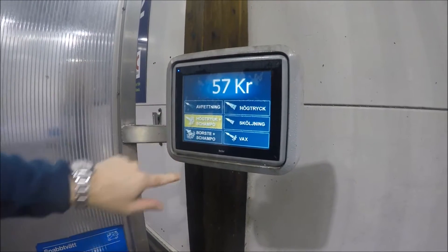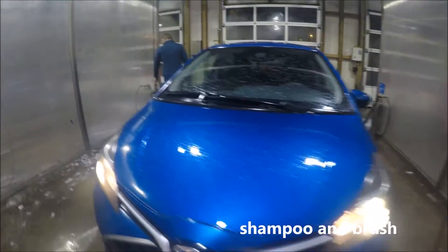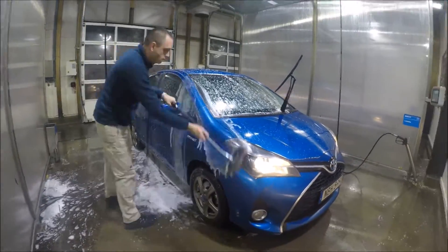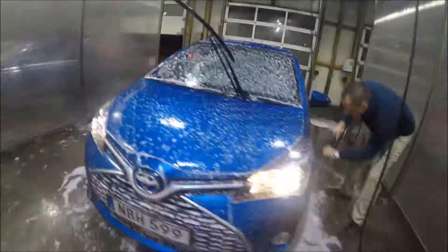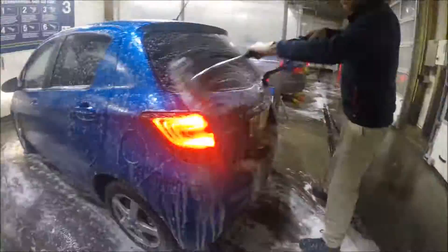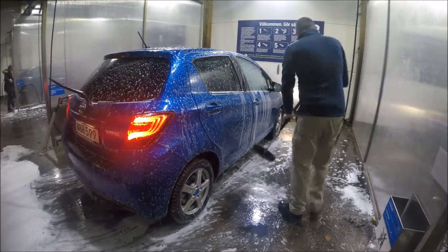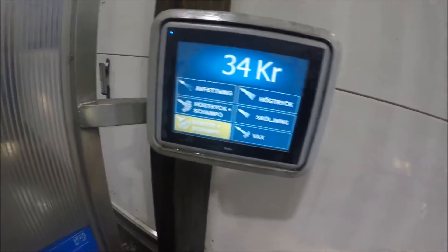I still have five euro 70 cent left and I choose to have shampoo with brush, so I start cleaning the car for real with shampoo and brush. I work very hard but I'm finished with shampoo and have 3 euro 40 left.